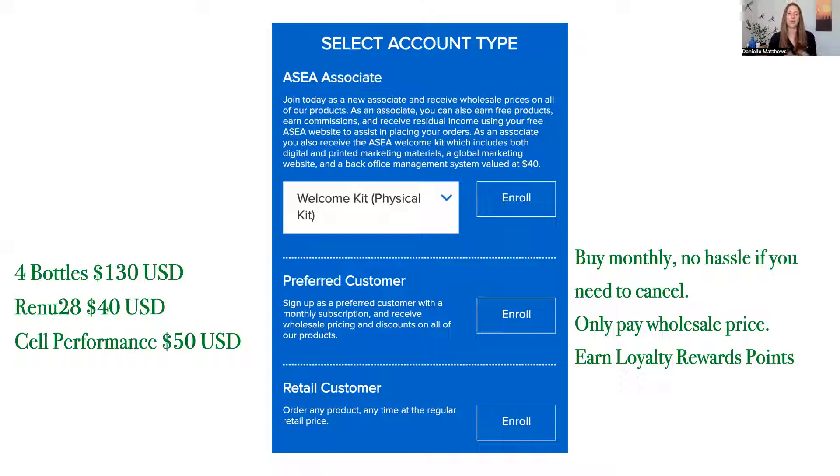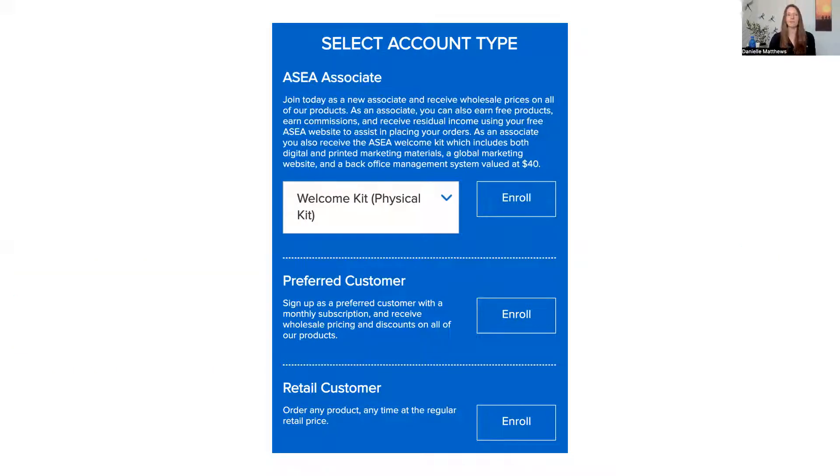Wholesale pricing means four bottles of the liquid is $130 US dollars. A tube of the Renew 28 gel is $40, and the cell performance — a box of 30 sachets — is just $50 US dollars. This is a great option if you're just looking to try ASEA's products and see what they might be able to bring you. You can choose one of these two customer options.